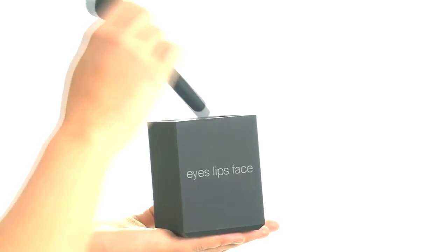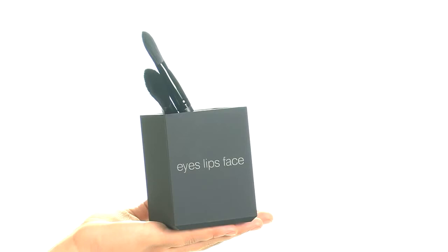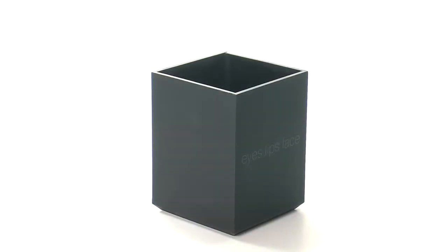Measuring at 3 inches in length and 4 inches in height, this is a perfect size for any space. And at just $5, this is a great value.